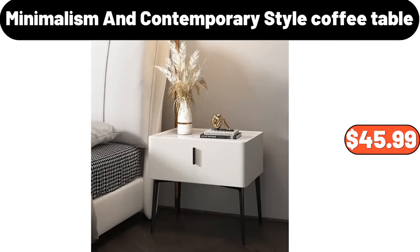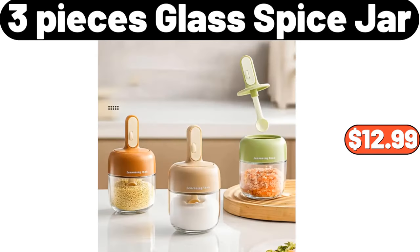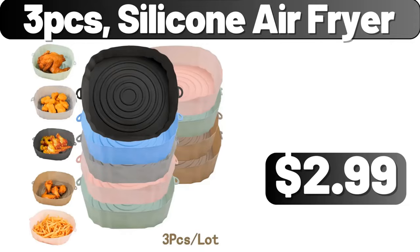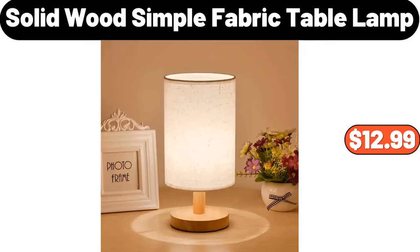Minimalism In Contemporary Style Coffee Table, $45.99. 3 Pieces Glass Spice Jar, $12.99. 5 Quart Air Fryer Oven With Smart Cooking Programs, $89.99. 3 PCS Silicone Air Fryer, $2.99. Solid Wood Simple Fabric Table Lamp, $12.99.